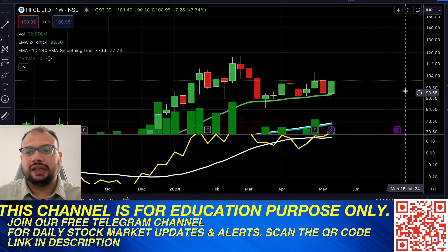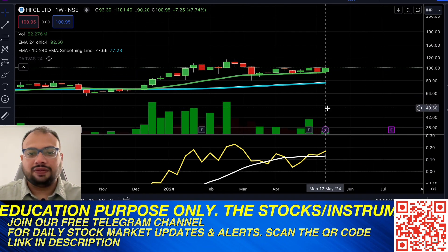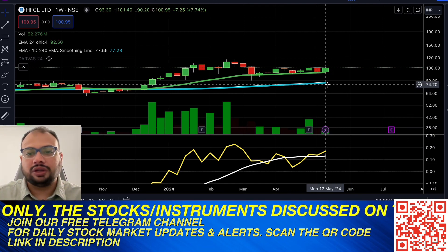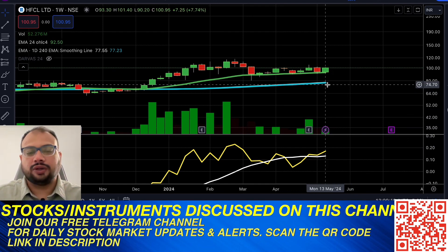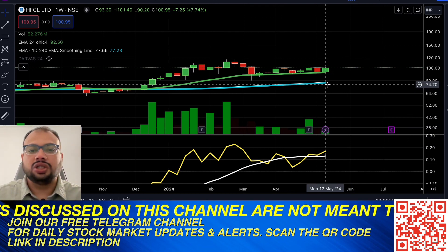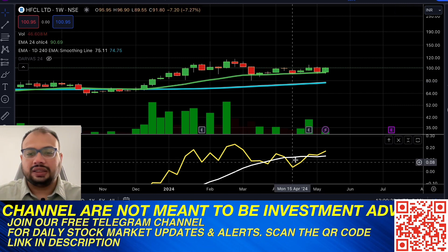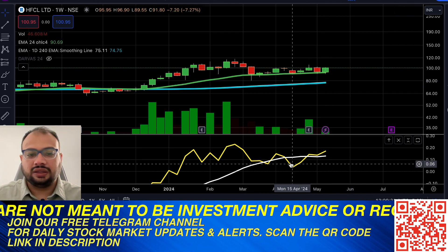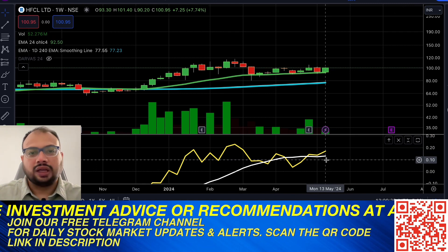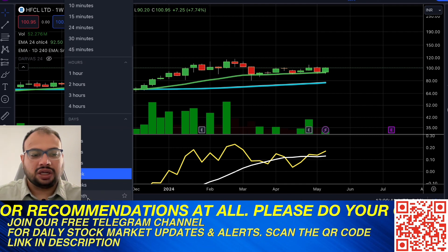We also need to check whether the stock is bullish on the weekly and monthly time frames. On the weekly chart, the stock is bullish — the previous week it touched the 24 EMA, and this week it bounced back from that 24 EMA, indicating it may continue its bullish trend in the coming weeks. The relative strength on the weekly chart has also moved above its average.